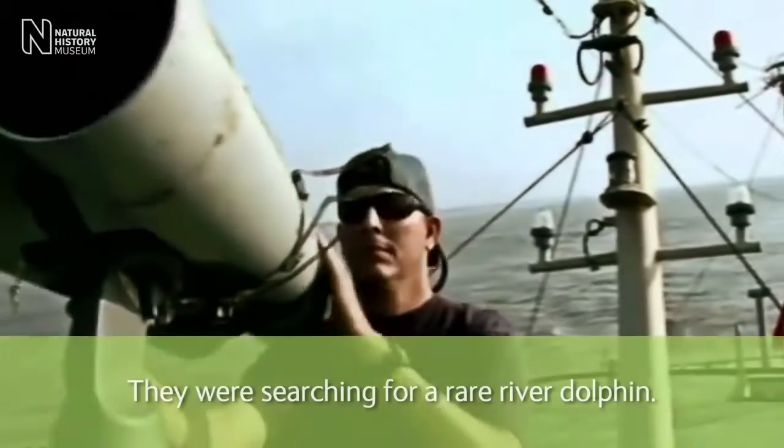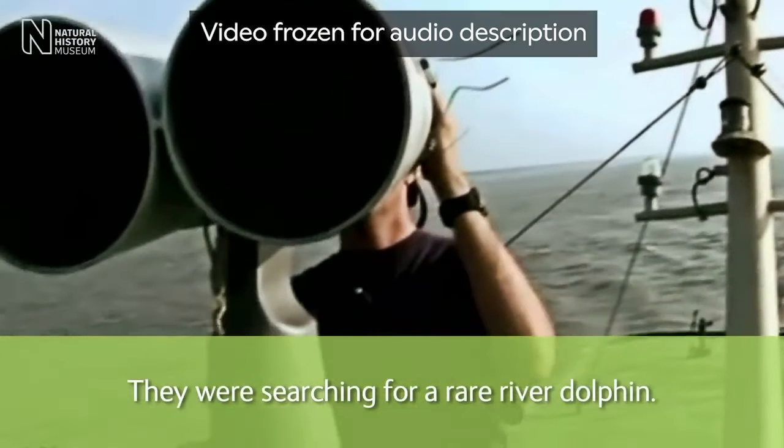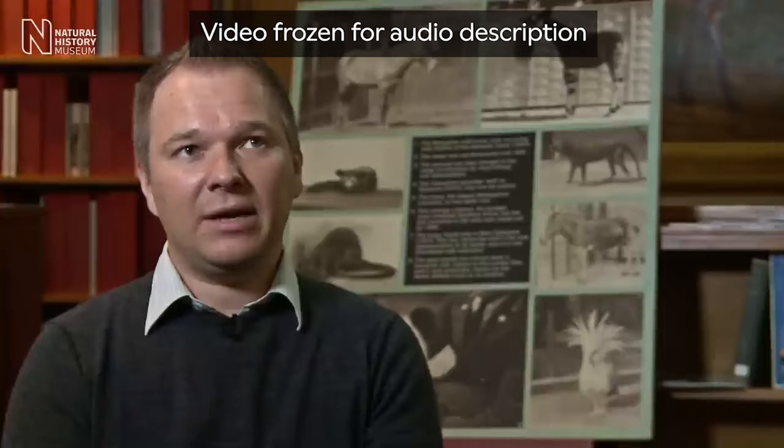A man in sunglasses stands on a deck and swivels a very large pair of binoculars supported by a pole. On-screen text reads: 'They were searching for a rare river dolphin.' Blurry footage of a long-nosed river dolphin swimming. Dr. Sam Turvey of the EDGE Conservation Programme, Zoological Society of London, explains: 'It had very highly developed sonar and very reduced vision because the Yangtze is very murky and full of sediments. The word Baiji means white dolphin in Chinese, so it's very pale in colour. In my opinion, it was the most beautiful of the different river dolphin species.'